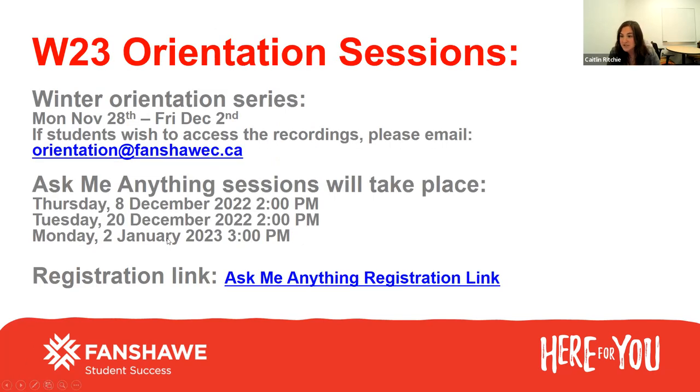I'm going to go over some orientation sessions that are happening. This week we held a winter orientation series for all the student services — the wellness center, a session on fan cards, retail services, entrepreneurial employment services, career co-op. We had lots of different sessions happening throughout the week. If you weren't able to attend, we did record all the sessions, so you can email orientation at fanshawec.ca and I can send you a link with all the recordings. These are really, really great sessions.